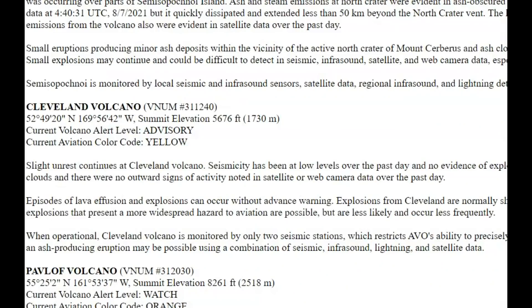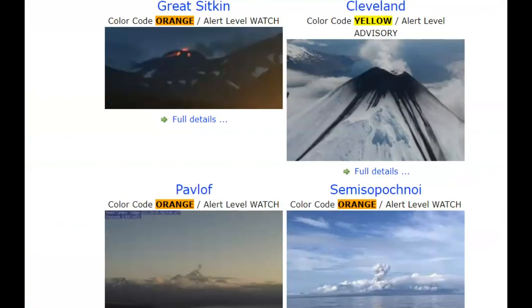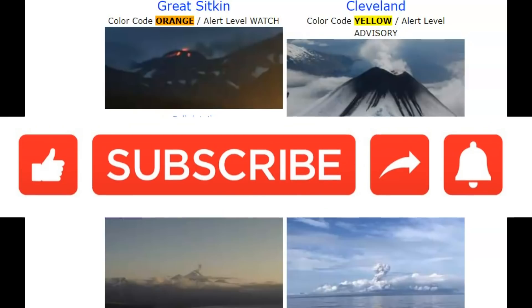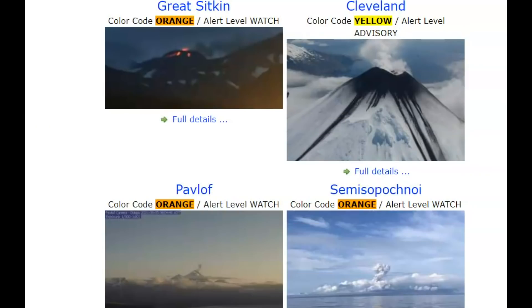Cleveland is currently at an advisory level of yellow. Weather is obscuring any satellite or webcam views over the past days. That's all for now — any thoughts, comments, or questions, please put them below. Thank you for watching, thank you for subscribing, thank you for your support. Please stay safe and I'll talk to you later. God bless you, bye.